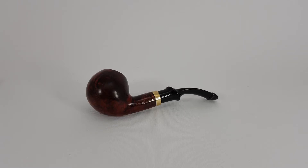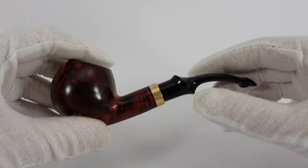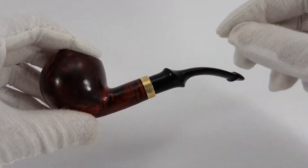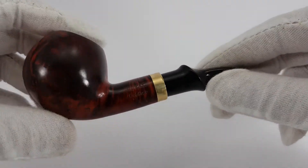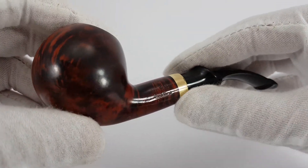Welcome to today's video. Today we are presenting something special, different. Now this is a Dutch pipe, Royal Dutch pipe factory made. What's interesting about the pipe, which sticks out as you can see, is this gold band. Therefore it's named Royal Gold Line.